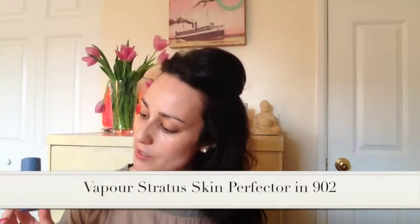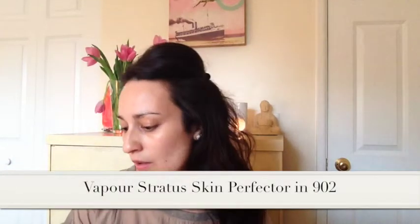Now I'm gonna use a little bit of primer - the Stratus Vapor instant skin perfecter in 902, just a little bit. It's a Thursday night and I'm meeting out with some friends. A friend of mine is DJing at a new spot, and his wife, who I'm very good friends with, is also coming, so we'll get to catch up with them.